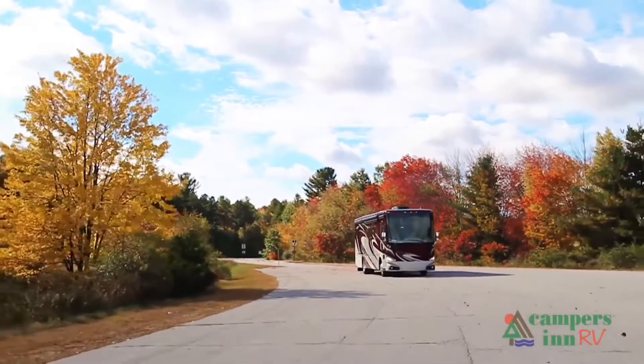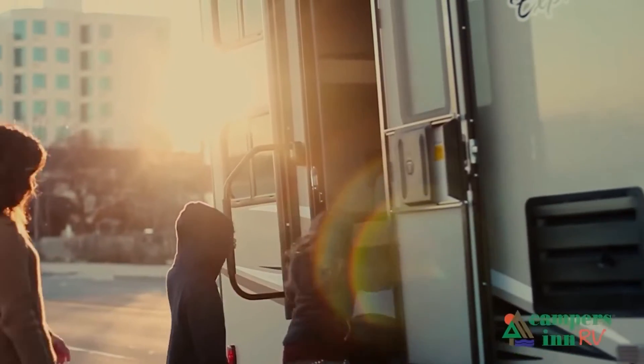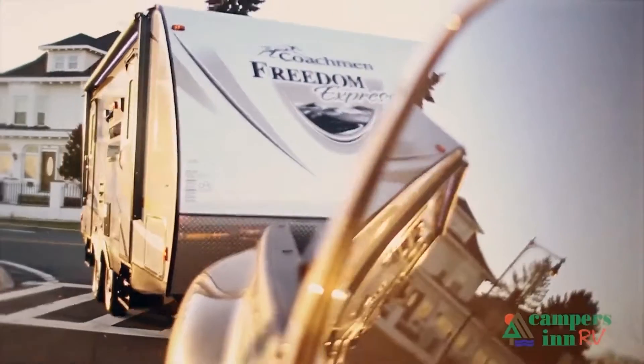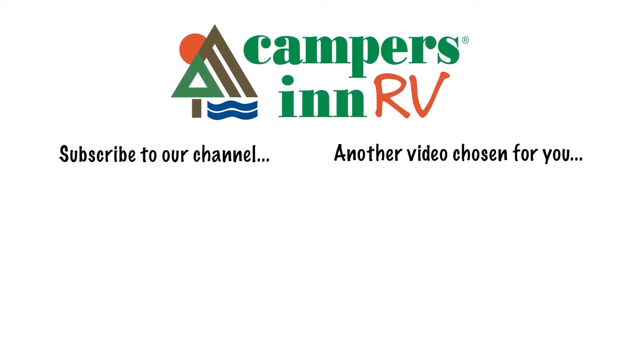What I enjoy is when that customer leaves here with that excitement and that enthusiasm about what's in store for them — hitting the open road and spending quality time with family and seeing things. When they leave here for that adventure, that's what warms my heart. That's what gives me a lot of pride in what we do as a company. Thank you.